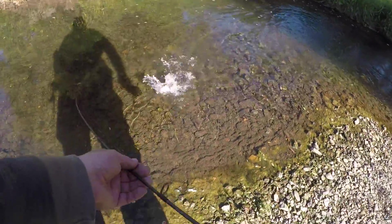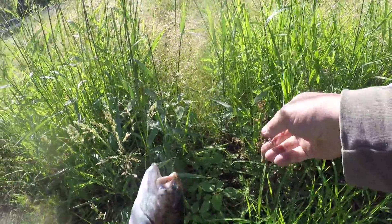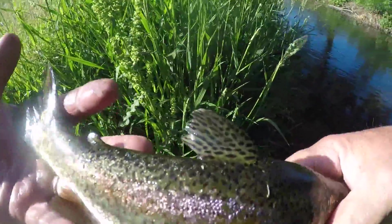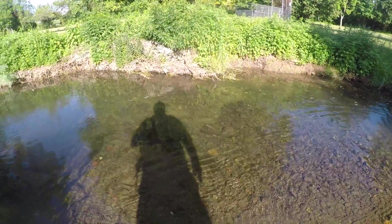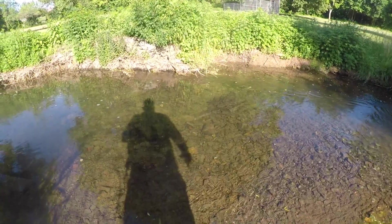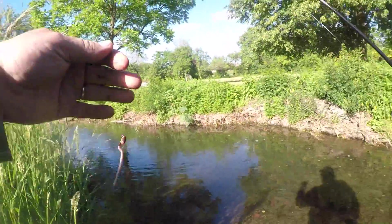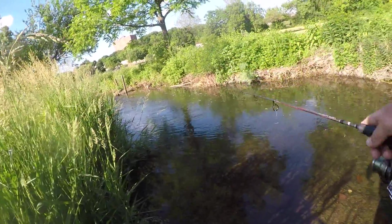I'm going to get him up here, get him off without too much of a problem there, and back. There he is — nice trout. There he goes, you can see him out there. Beautiful trout. He's looking at the place, looking at things. Looks good.